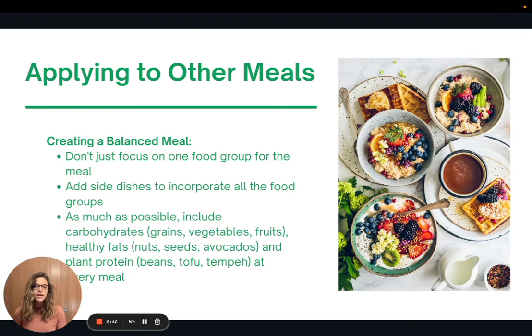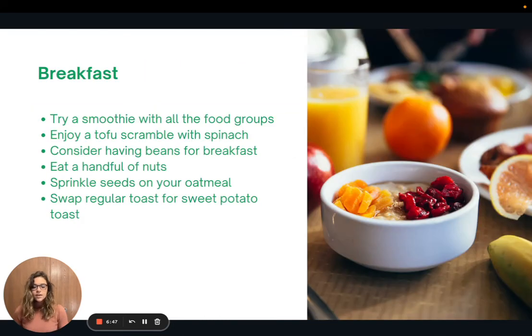Here are some ideas for a more balanced breakfast. Try a smoothie with all the food groups — if you're used to having just a fruit smoothie, you could add frozen spinach or half an avocado. You could enjoy a tofu scramble with vegetables like spinach, tomatoes, and peppers. Consider having a side of beans with your breakfast, add a handful of nuts, sprinkle seeds or berries on your oatmeal, or swap out regular toast for a slice of sweet potato toast.